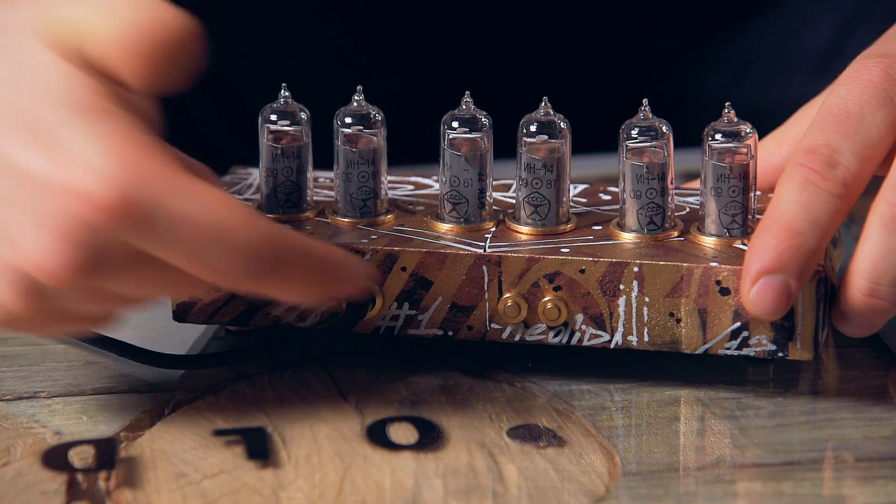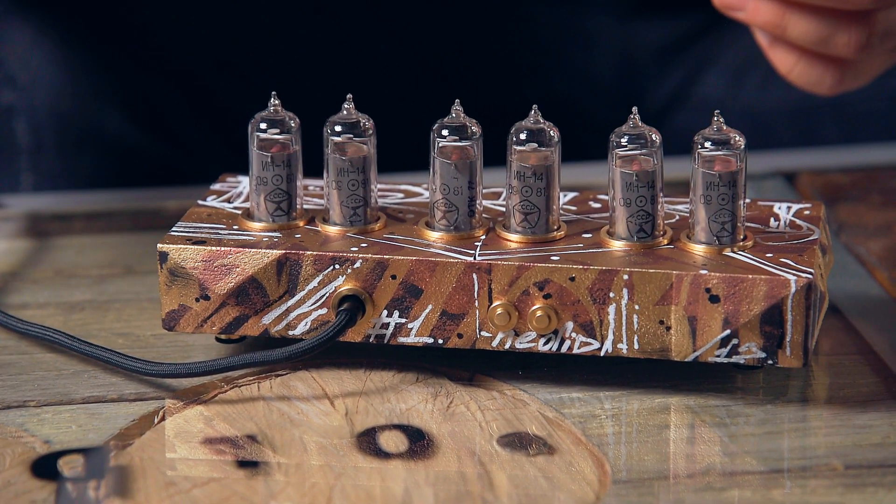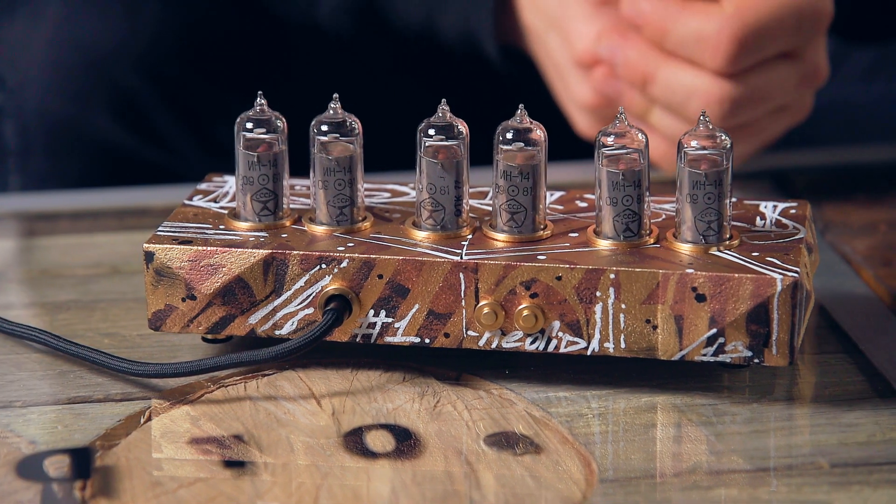Each clock is painted by hand by Roman, as you have seen in the video. And because of that, each clock is unique. This one is number one, and on the back you can see the number. It will be sent or presented to Elon Musk personally. There will be only 200 pieces of this model — it's a limited edition.